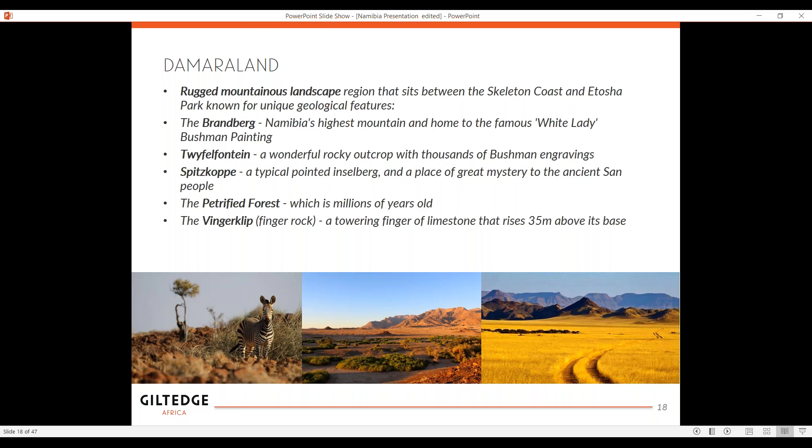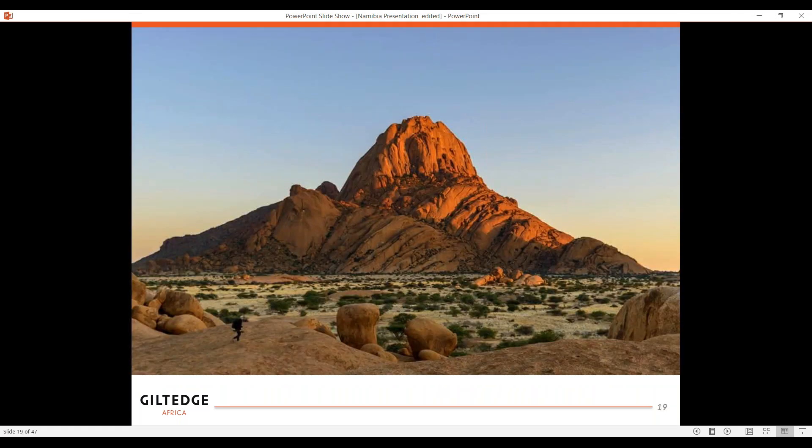Damaraland — this is giving you some examples of these rocky outcrops. As you're driving along, there are smaller ones all along the way. It just looks like the land has ruptured with rock and mountain. Just absolutely amazing.